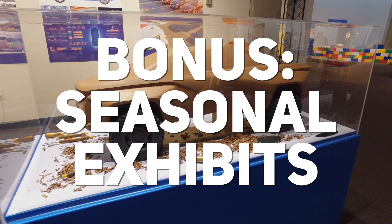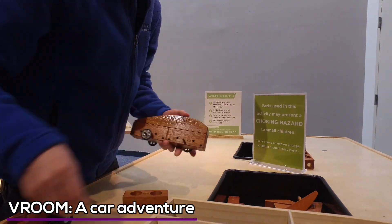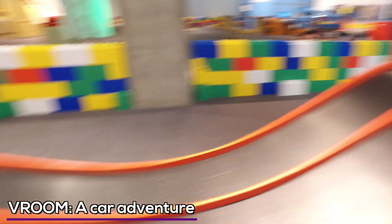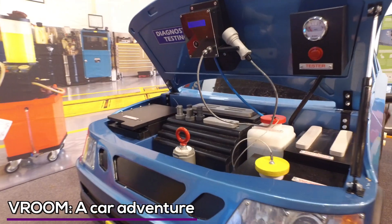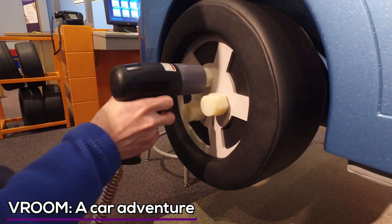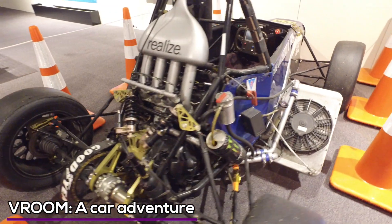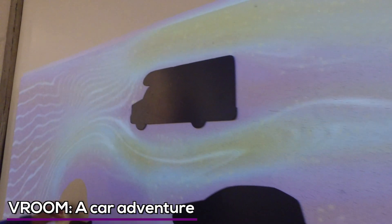As a bonus, the Science Center consistently has temporary exhibits. I explored the car adventure space they call Vroom — there's a maker space for little cars you can race on the test track, and an auto mechanic garage for kids to explore under the hood. Check the link below to the Science Center website to see what temporary exhibit is currently available.